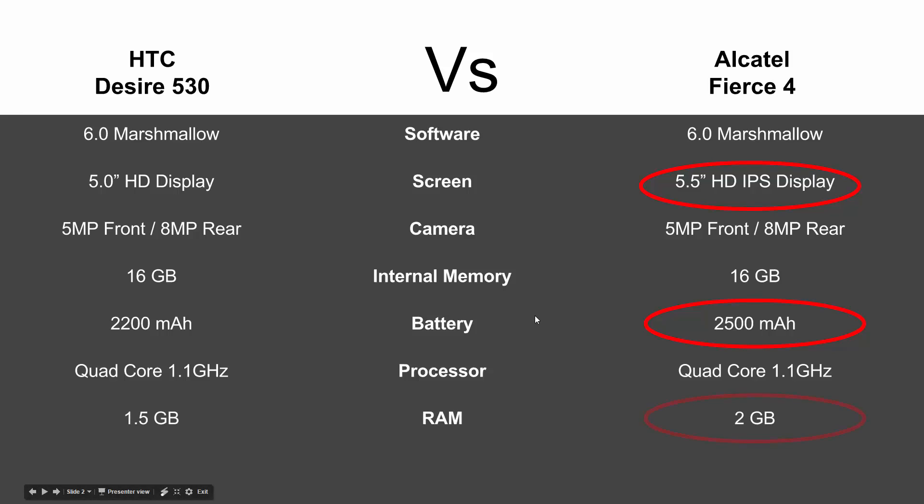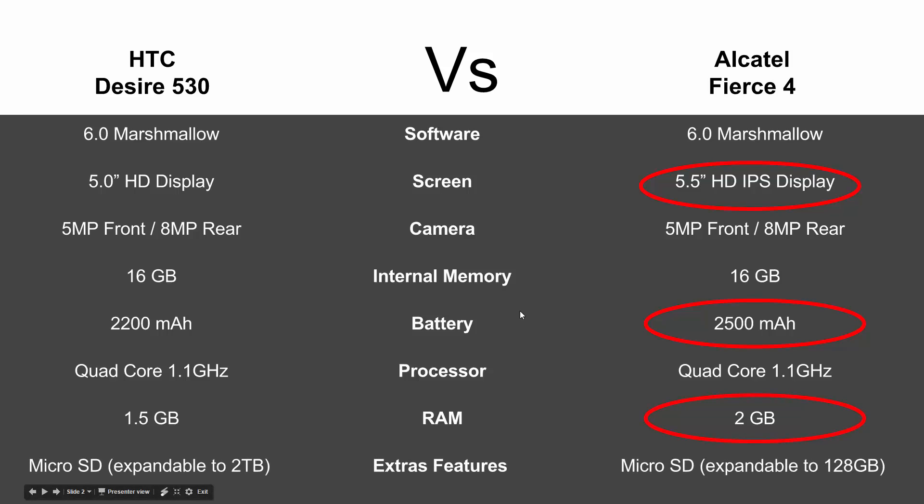For RAM, you're going to get a little bit more on the Fierce 4 — 2 gigs versus 1.5. And finally, with memory expandability, this is where the Desire pulls ahead: you get up to two terabytes of expandability, so you could buy up to a 2TB microSD card — granted that card will be pretty expensive, but you have the option. The Fierce 4 goes up to 128GB, so a little more limited, but it just depends on how much you're willing to spend for that extra storage.